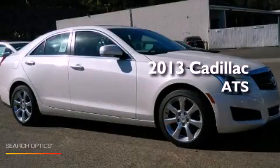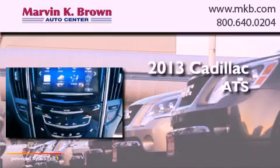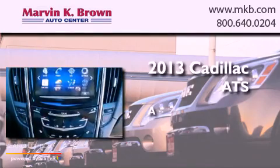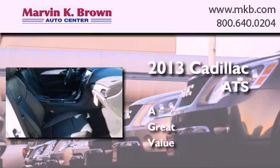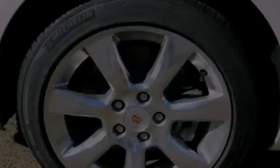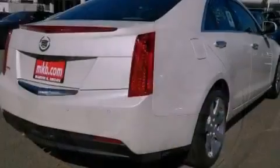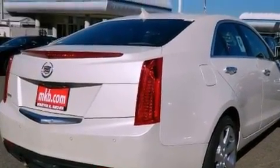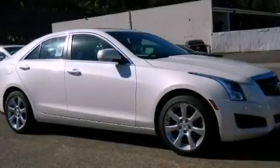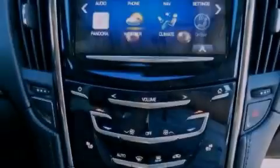This is a brand new 2013 Cadillac ATS. Features include a rear view camera, a remote start feature, alloy wheels, a low tire pressure indicator, traction control and stability control systems, an illuminated passenger side vanity mirror, and an anti-lock braking system.